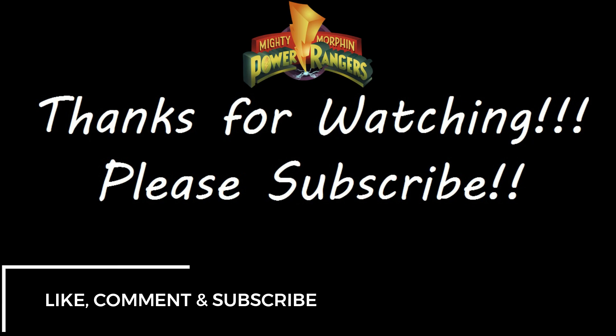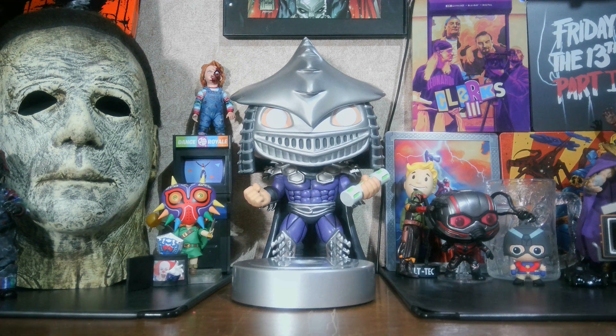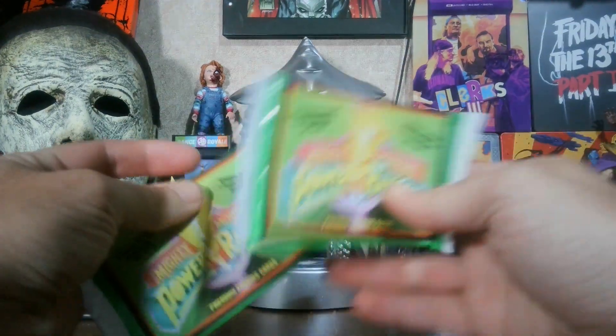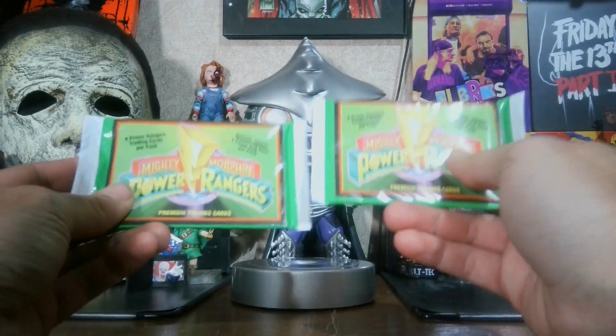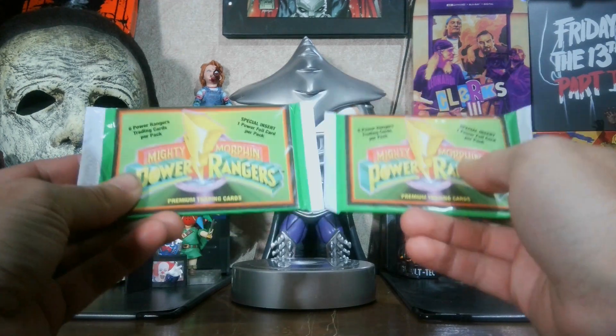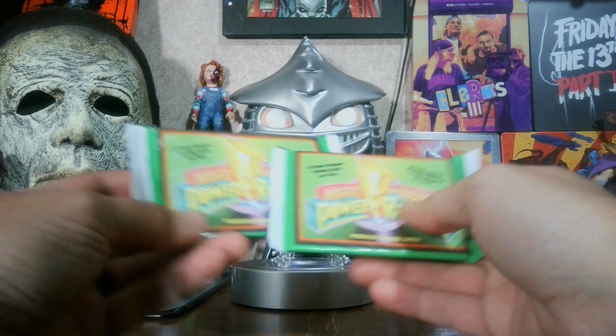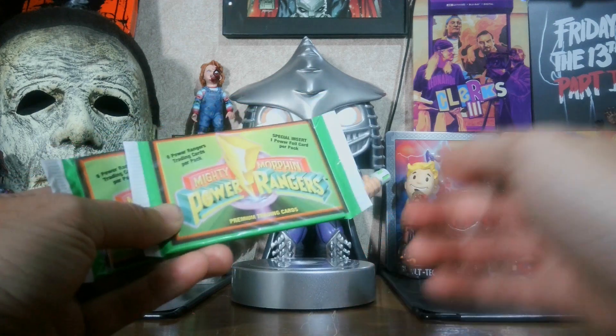What is up y'all, this is Bo aka the Cajun Toe Boater, and welcome back to Cajun Toe Boater Reviews. Today we are going to be doing a Power Rangers trading card opening. I got these at the Louisiana Comic Con — figured I'd buy a couple of packs and do some openings first before we open this. Cue the intro.